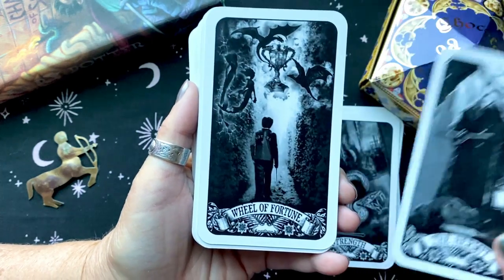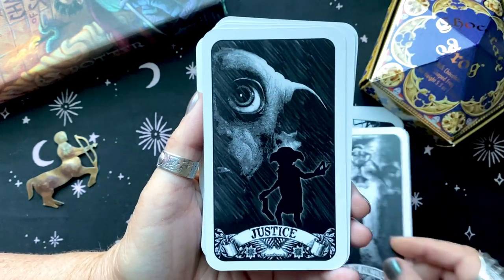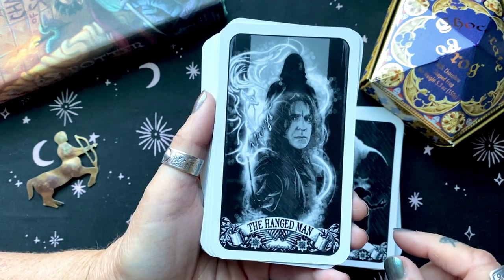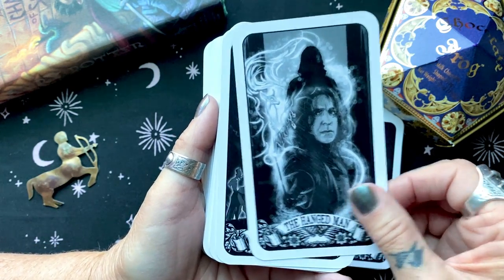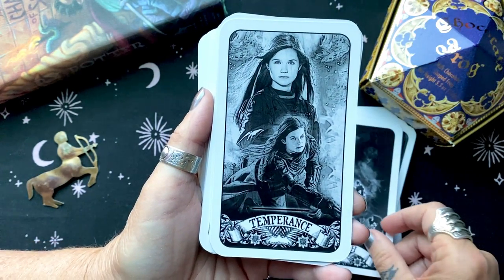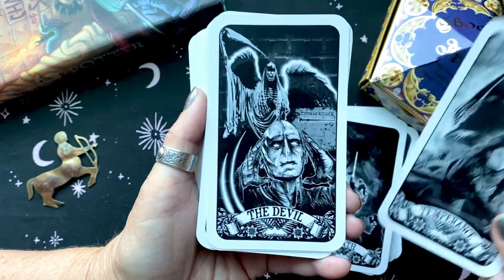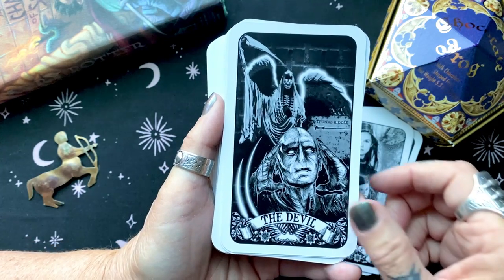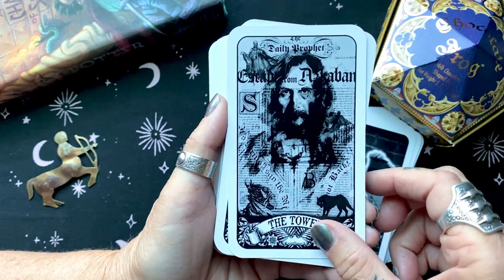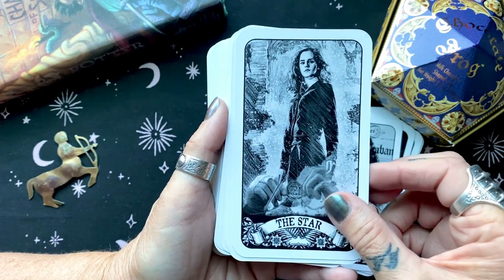Hagrid's my favorite. How perfect is that death card? So many of the cards you can say that about. This is a deck that both Ashley and I purchased, and as we went through the deck we were just amazed. Hermione as the Star — perfection.